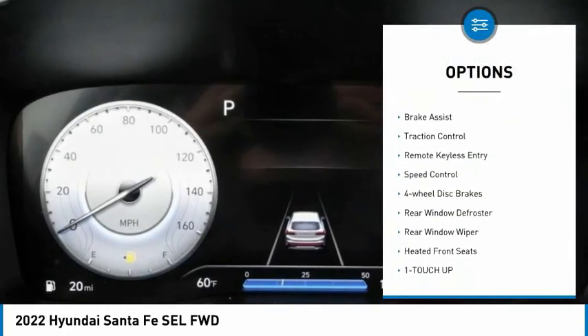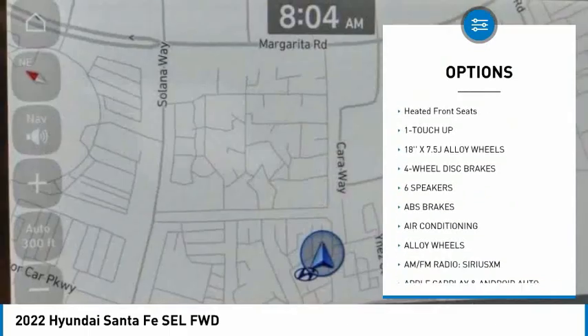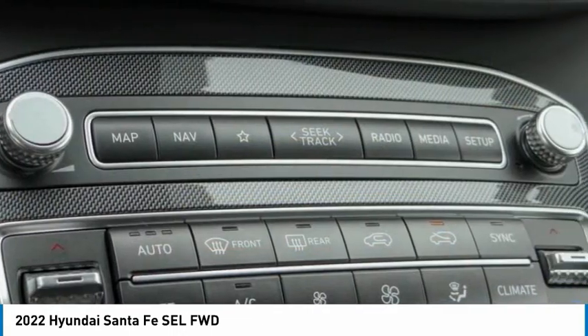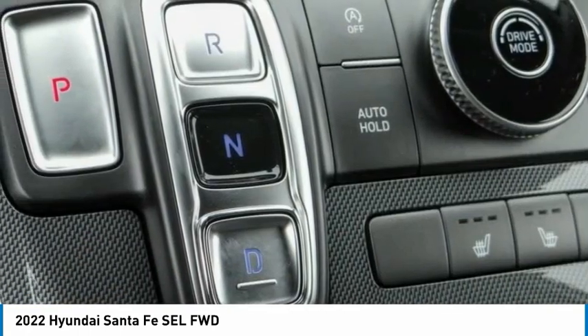alloy wheels, brake assist, traction control, remote keyless entry, speed control, four-wheel disc brakes, rear window defroster, rear window wiper, heated front seats. Wouldn't you look great in this vehicle? Stop in today and see for yourself.